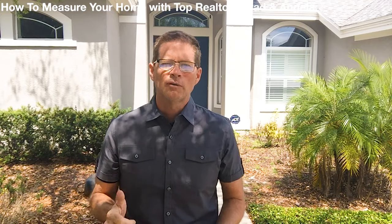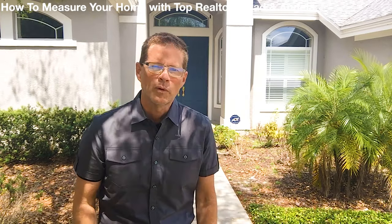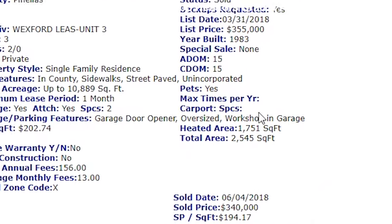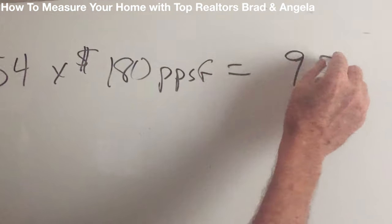You have your measurements. Now take your plat and write all the measurements down. Do your multiplication and additions, total everything up, then back out the garage. On this home, we found 1,751 square feet, which was 54 higher than the county property appraiser website. At $180 per square foot, that increases the value over $9,000.